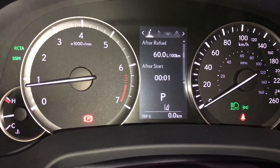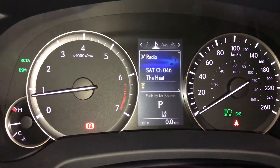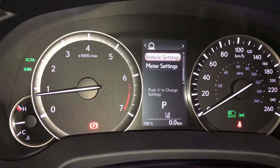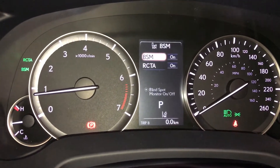Kilometers till empty, eco indicator, tire pressure monitoring, all-wheel drive control, and sway warning. Check out your audio, cruise, messages, and vehicle settings. Pre-collision system. Blind spot monitoring with rear cross traffic alert.